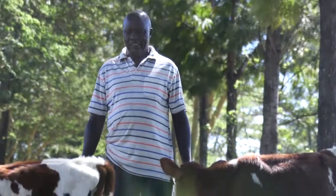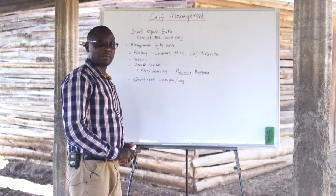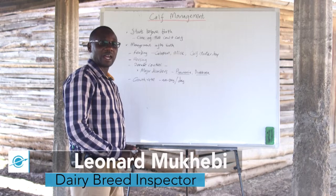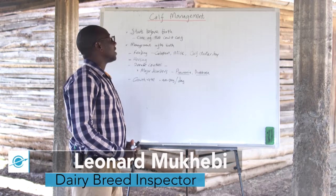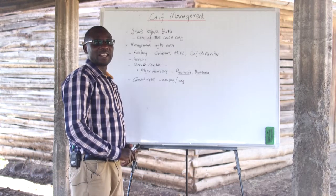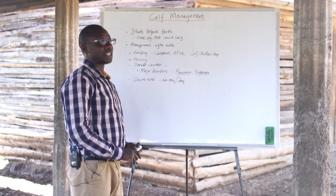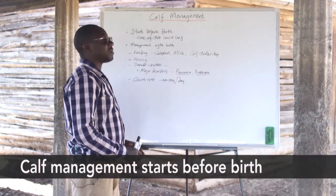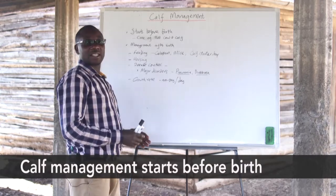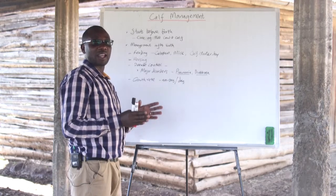Now let's talk about calf management, which is one of the main issues that farmers need to be aware of. We advise farmers to note that they ought to take care of the calf from before it is born. That is why we say that calf management starts before birth, and during that time there has to be care on the cow together with the calf itself.